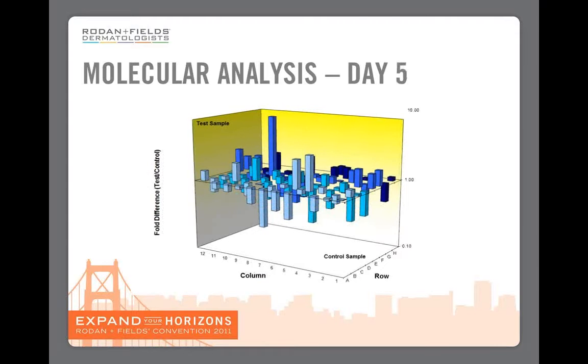By day five it has really taken hold. All of those good genes are going up, those bad genes are going down. The skin is truly being taught to be healthier and act younger, and this is really the basis of why we see what we see in the histology slides and in our before and after pictures.